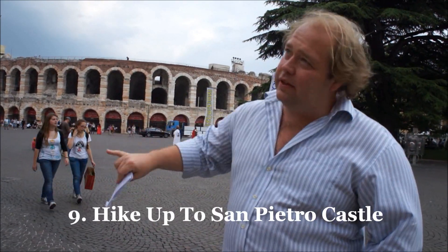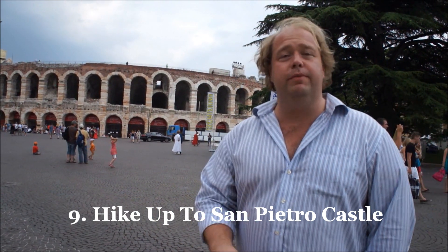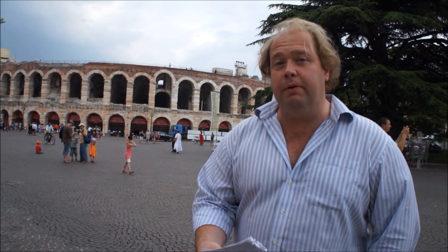The ninth thing to do — if you want a little hike — you can hike up the hill behind the city on the other side of the river to Castel San Pietro, and the views from there are amazing. You can see so much of Verona and appreciate the beauty of the city from above.